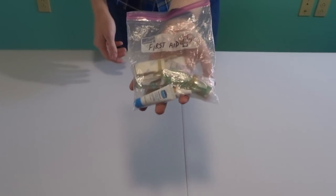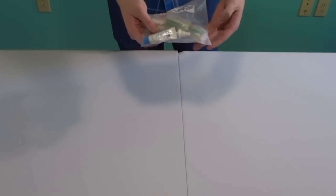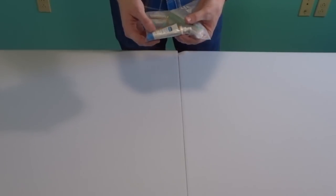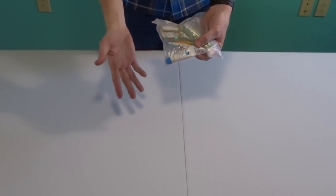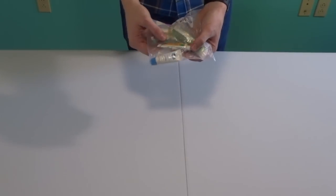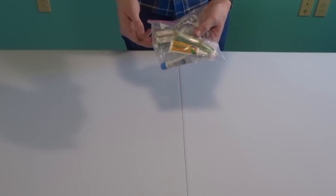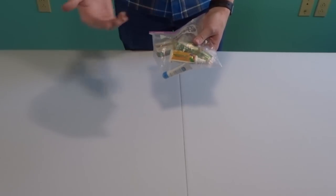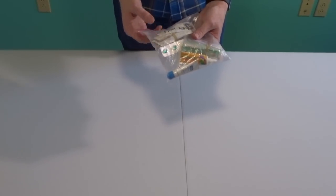For quick and easy access outside my pack, I have a first aid kit in a Ziploc bag. In it I have Imodium for emergency situations, Vaseline for my lips — which also works great to start a fire, some triple antibiotic ointment, allergy pills, Tums, and vitamin I — ibuprofen — for all those aches, pains, and blisters.